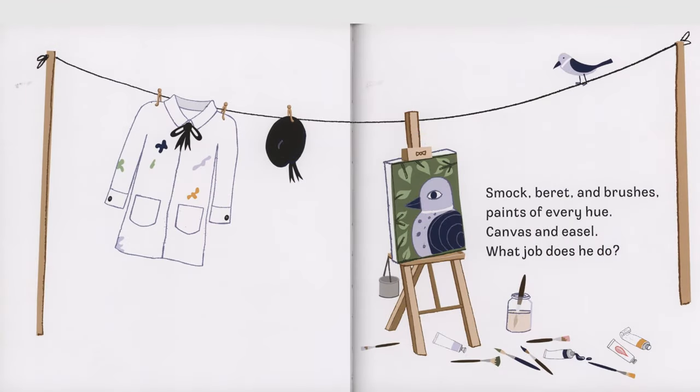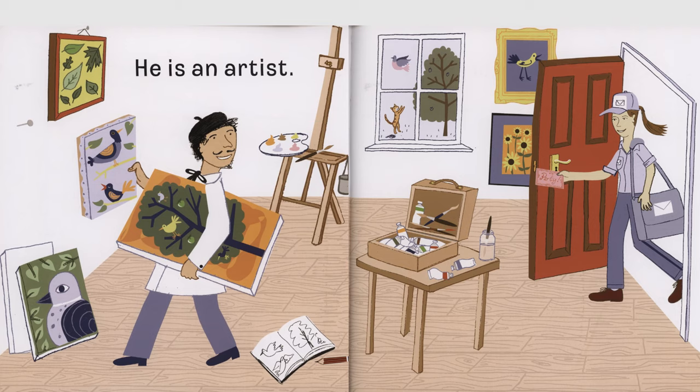Smock, beret, and brushes, paints of every hue, canvas and easel, what job does he do? He is an artist.